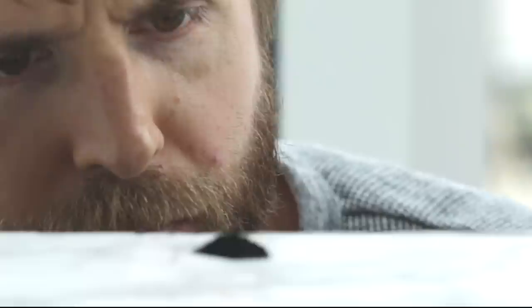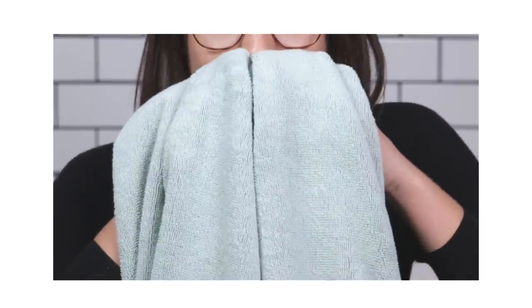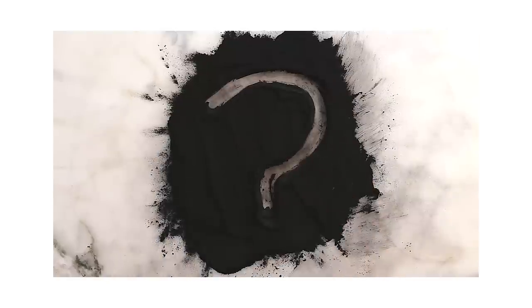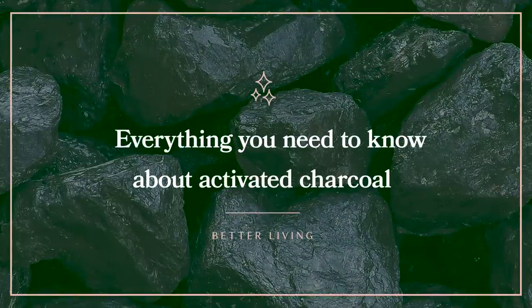Its origins as a detoxifier have sparked claims that it can whiten teeth, cure hangovers, and even keep bad odors at bay. Some claims are valid, and others, well, the science is still out. Here's everything you need to know about activated charcoal.